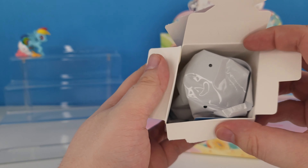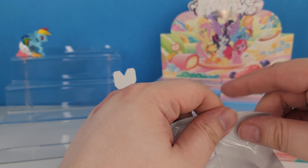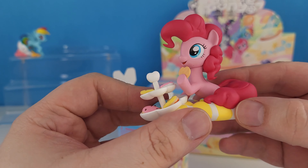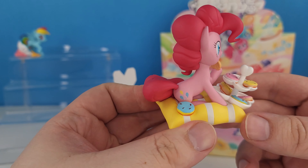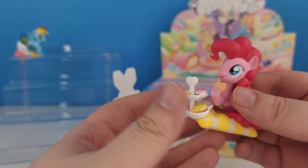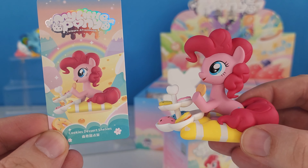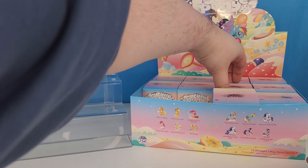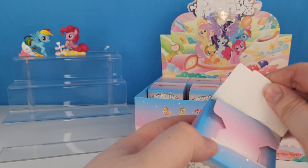And the next one — it's a Pinkie Pie! My favorite. Look how cute she is. She's just sitting on a pillow eating her cookies. And this is the card for Pinkie Pie. This is Cookies Dessert Shells.